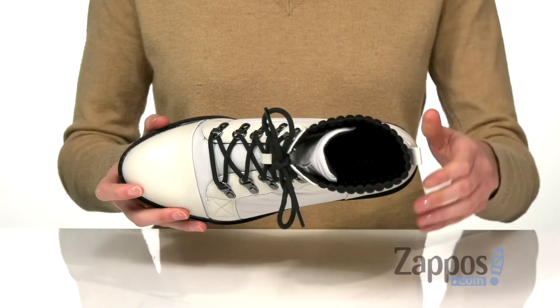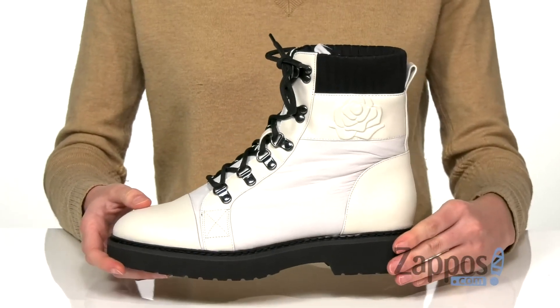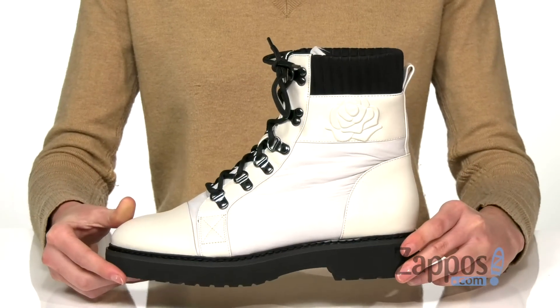Inside has a breathable leather lining and cushioned ortho light footbed with arch support for a comfortable fit all day long. Underneath is a lightweight yet durable outsole that will give you stability and traction.